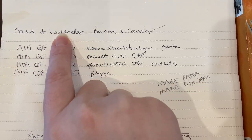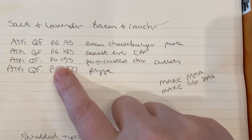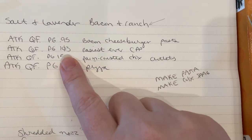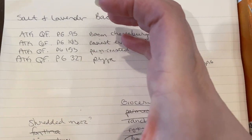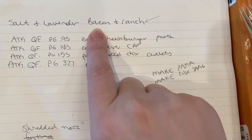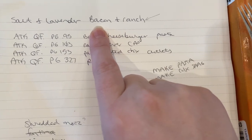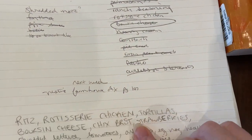Salt and Lavender — I follow her on Instagram — she did a bacon and ranch post just as I was looking through this cookbook. I opened my phone to add some items to my grocery list, and Instagram was open. That's the first thing I saw, so I added that, but I'm not sure if I'll make it.